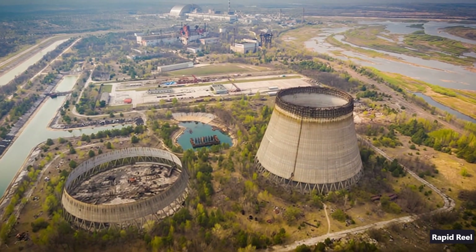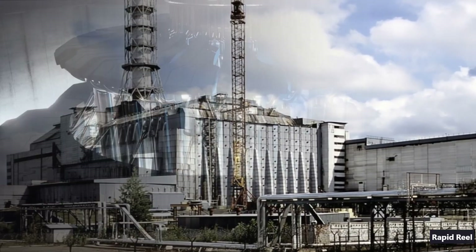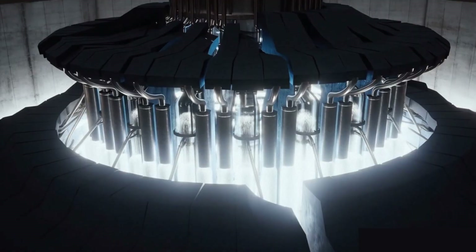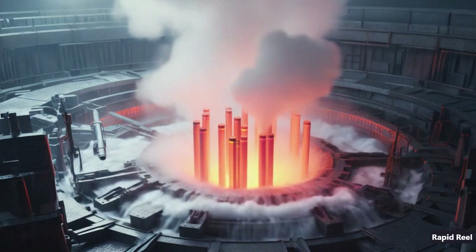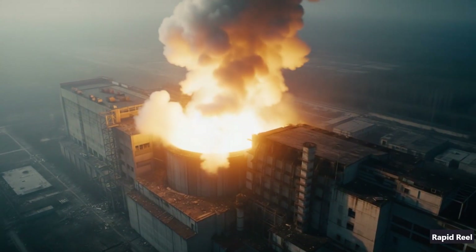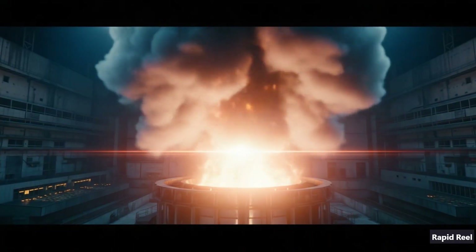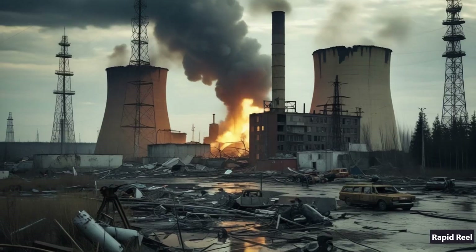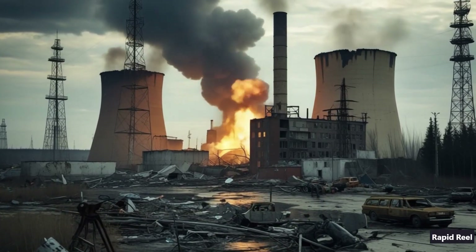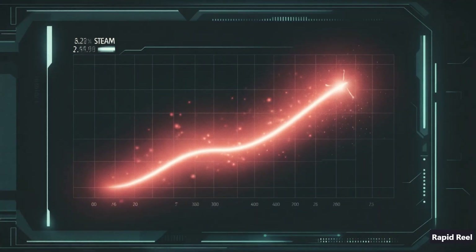So, what was Reactor 4? It was one of those Soviet RBMK-1000s — basically 1,600 fuel tubes surrounded by giant blocks of graphite, all chilled by water that also doubled as the neutron moderator. Here's the kicker: when water turns to steam, instead of slowing things down, it speeds the reaction up. That quirk, called a positive-void coefficient, meant if too much steam formed, the reactor could go from stable to unstable in seconds.